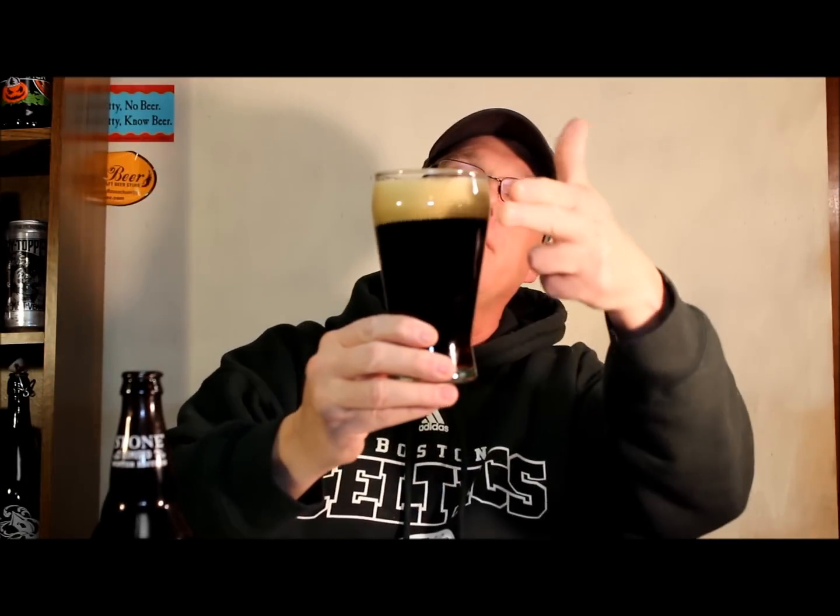I'm using my Guinness glass that I bought at Disney World about 25 years ago. We'll go ahead and give it a pour. We have about two fingers of what I would call brown head, with nice tight bubbles on it.